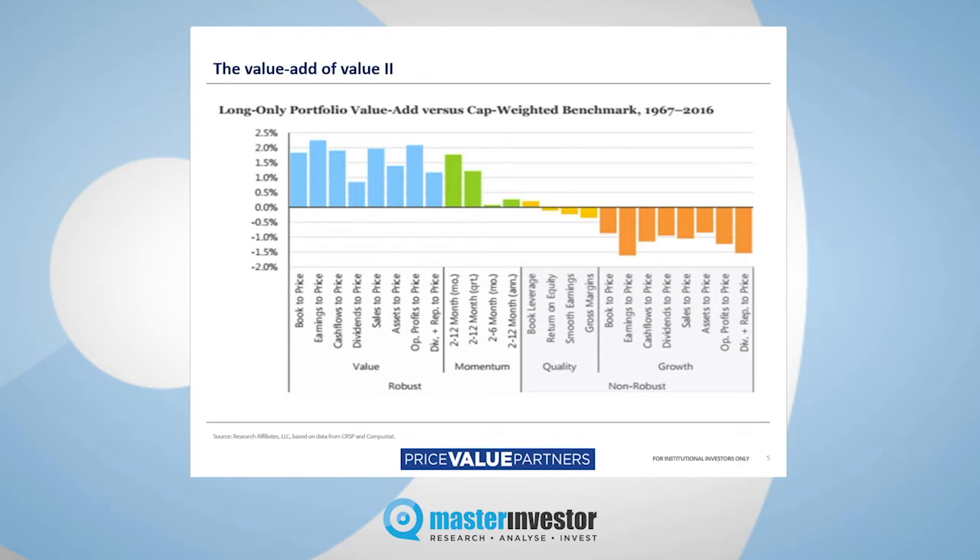Value is essentially cheap stocks again. Momentum refers to those stocks that are outperforming in the short run. Quality and growth speak more or less for themselves. Importantly, both quality and growth actually detracted from the market — if you owned quality and growth over that period, you did less well than the market, which is something some people would probably find staggering. The two best-performing strategies were value first, then momentum.